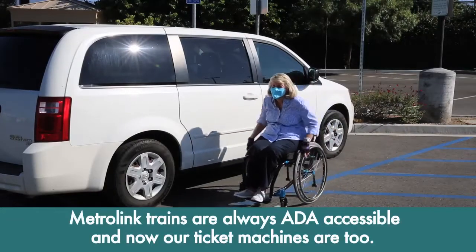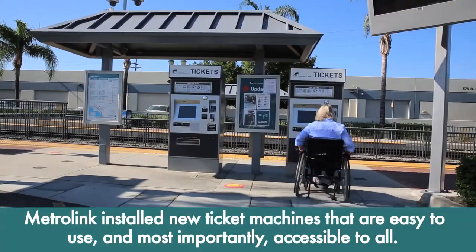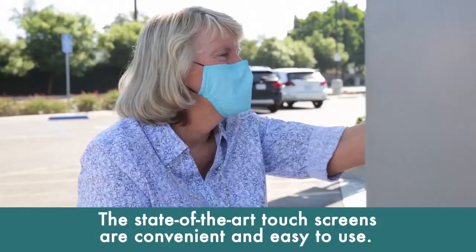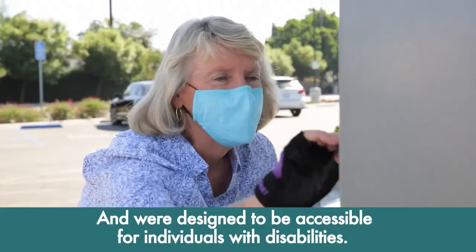MetroLink trains are always ADA accessible, and now our ticket machines are too. Recently, MetroLink installed new ticket machines that are easy to use, and most importantly, accessible to all. The state-of-the-art touch screens are convenient and easy to use, and were designed to be accessible for individuals with disabilities.